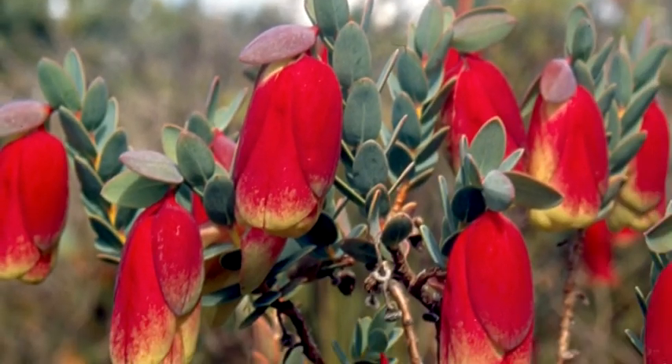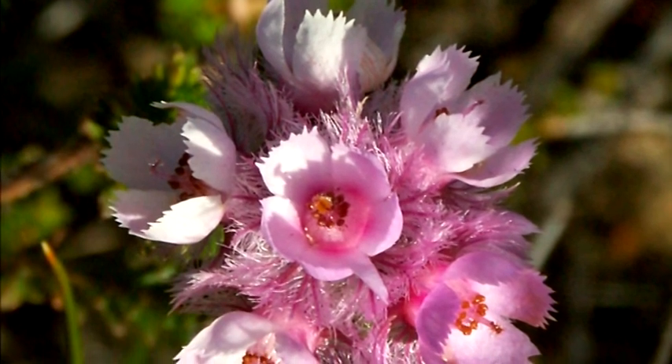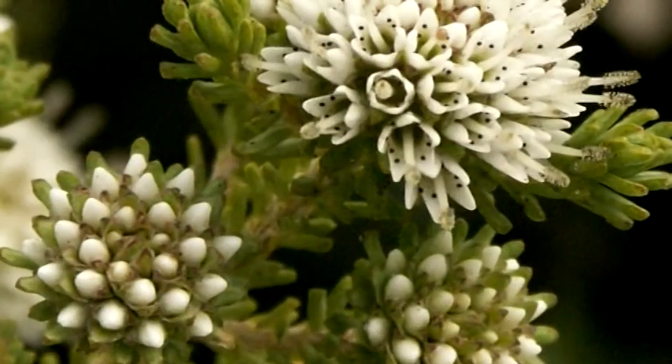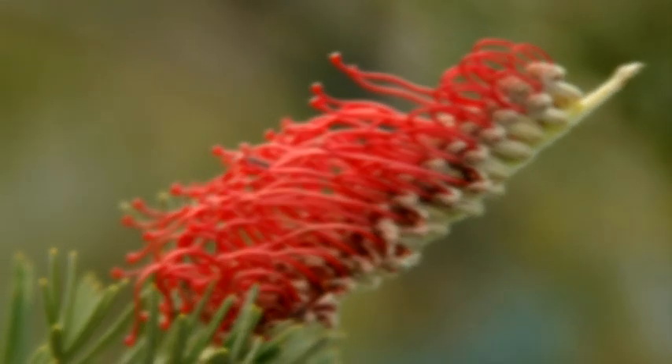All around this area — and Ravensthorpe is particularly noted for this — is the diversity of plants: eucalypts and all the other sorts of plants. The Fitzgerald River National Park is set aside to conserve the bush as it is. About 2,000 different species have been identified, and there are a lot more that haven't been identified, so it's been set aside for that. It's a great asset really.